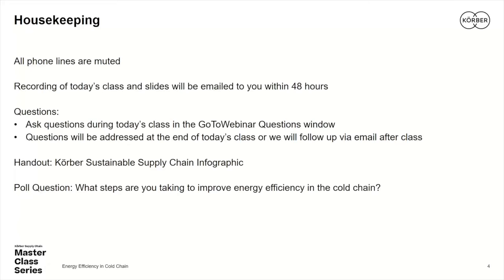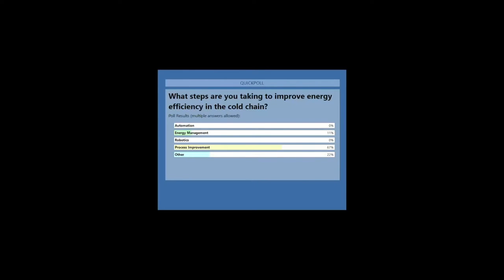Let's go back and revisit the poll question that asked: what steps are you taking to improve energy efficiency in cold chain? 67% of you indicated process improvement, which is fantastic — recognizing that it's possible to be lean as well as green and sustainable. That's certainly vital in how we become less energy intensive in our cold chain. 22% indicated something else other than the four options. Next in order was energy management at 11%. And we got 0% indicating automation and robotics, which I think Mark is going to illustrate holds a lot of opportunity for improvements.